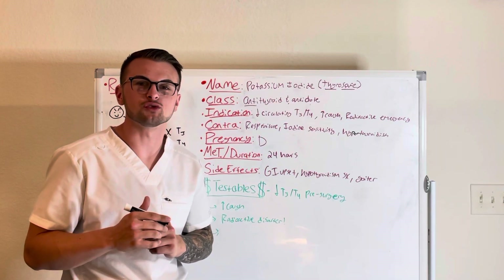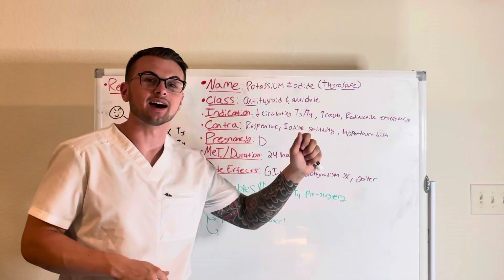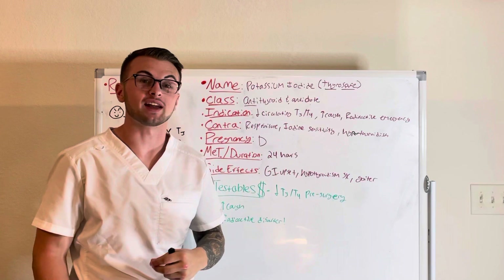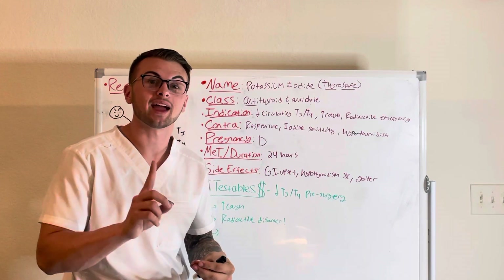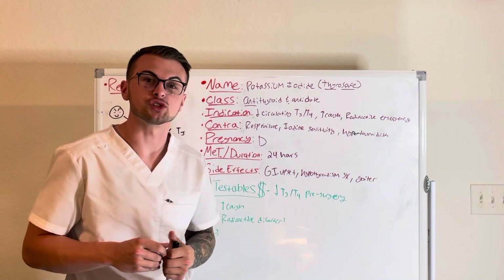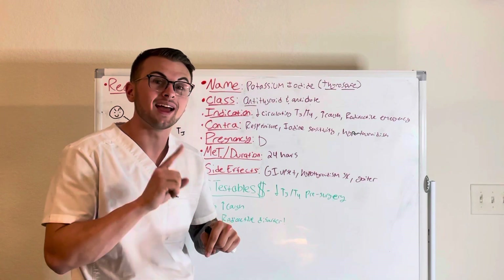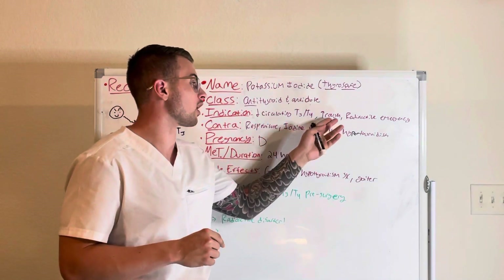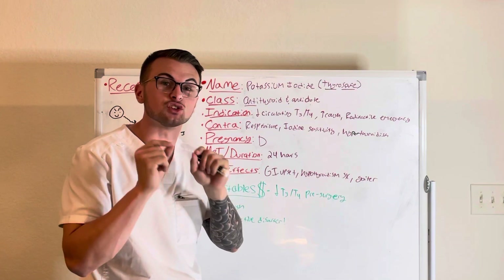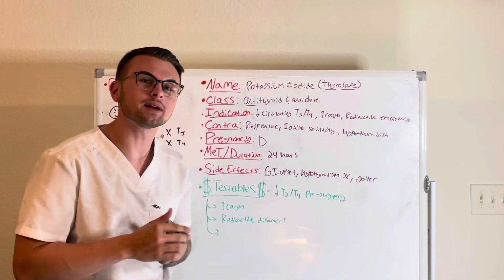Hello everyone and welcome back to Clinical Cousins' YouTube channel. Today we are going to go over the drug potassium iodide, also known as Thyro-Safe. This drug is classified as both an antidote and an anti-thyroid agent. It is given before thyroid surgeries to decrease the amount of circulating thyroid hormones, it is given to induce cough, and it can also be taken during a radioactive emergency like Chernobyl.